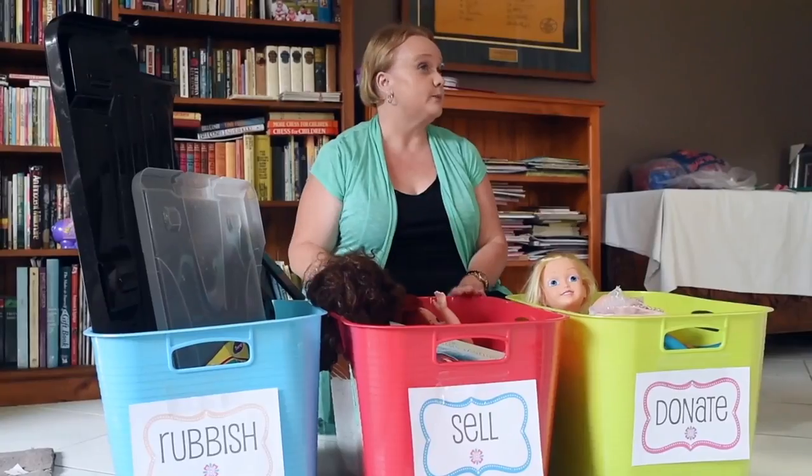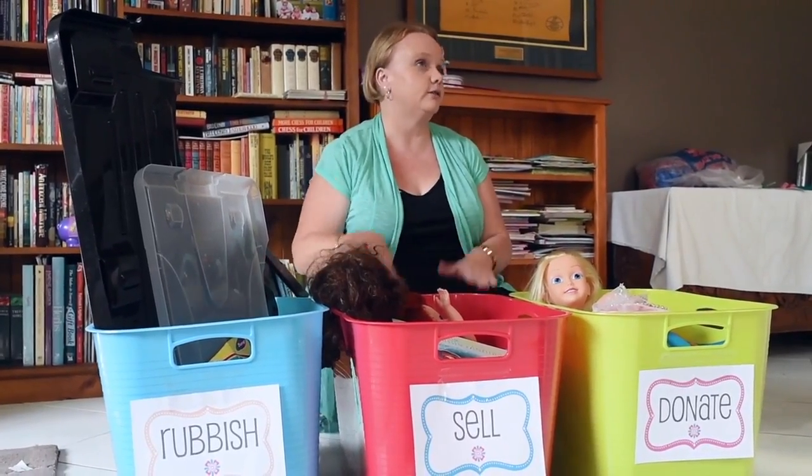A really great way to organize a room: once you pick something up, put it straight into a box — rubbish, sell, or donate.